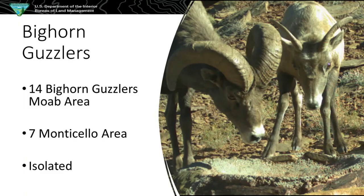We have 14 bighorn guzzlers in the Moab district, and I also share maintenance with the Monticello area which has around seven. The difference between pronghorn and bighorn with location is that a lot of our pronghorn guzzlers are off main roads or spur roads and easy to access with a water truck. With the bighorn sheep ones, they're very isolated — three, four, five, six mile hikes to get to them. A lot of them you'll walk down a wash and then hike straight up a cliff to get there.